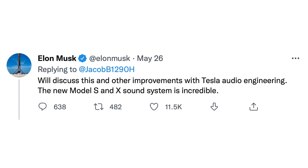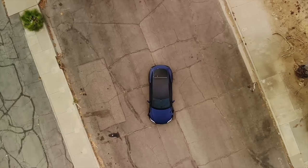"The new Model S and X sound system is incredible." This is a good sign for this feature at least having a chance of coming to Teslas, but some features like that bird's eye view never have come to be, so we're not so sure what to expect. If the hardware is already there we'd love to see it, but AirPlay is an Apple product, and typically Tesla doesn't play too nice with Apple, and vice versa.